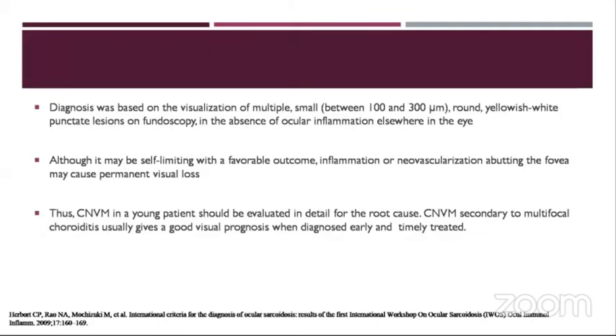Although it may be self-limiting with a favorable outcome, choroidal neovascularization affecting the fovea may cause permanent visual loss. Thus, I'd like to conclude that CNVM in a young patient should be evaluated in detail for the root cause. CNVM secondary to multifocal choroidopathy usually gives a good visual prognosis when diagnosed early and timely treated.